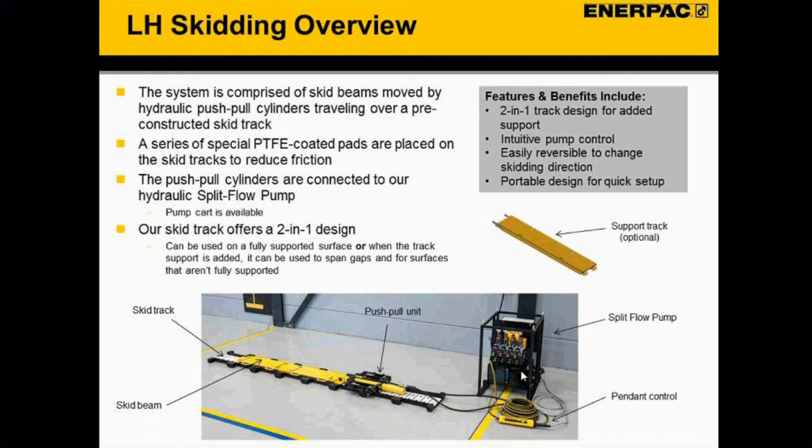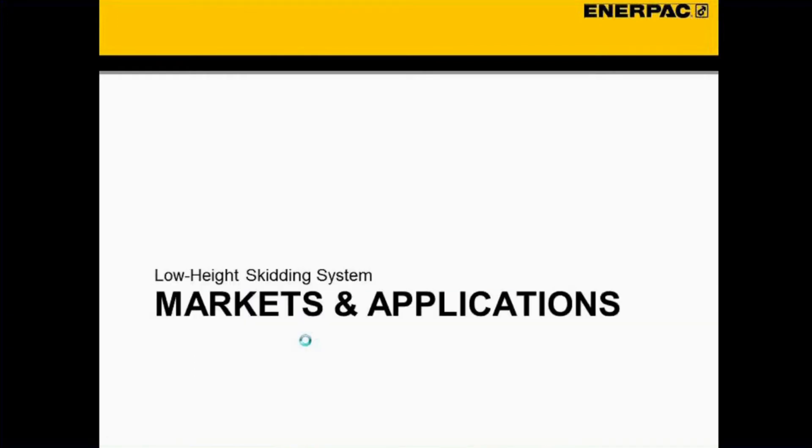What's a little different about our system is that we offer a two-in-one design for the skid track. The skid track is low-height to get into tight spaces, but if you need to span gaps or go onto surfaces that aren't fully supported, we also have support tracks you can place beneath the skid track to use together. Customers don't have to buy two separate systems — one for heavy-duty skidding and one for low-profile — now they have two in one.